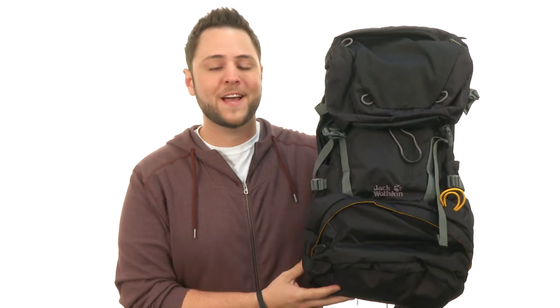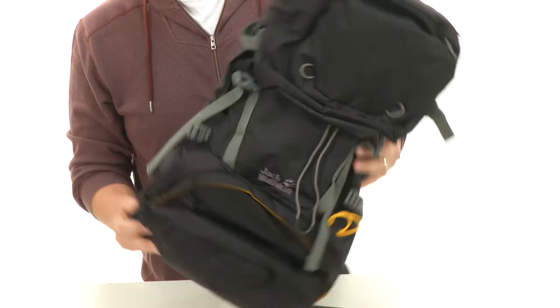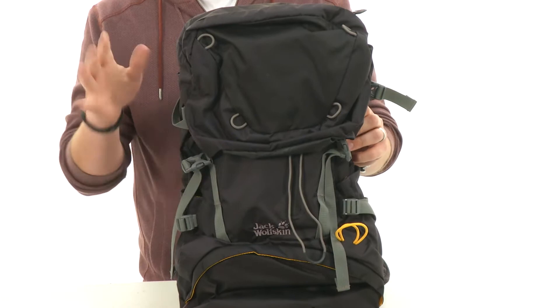Hey guys, I'm Richard and this is the Hike 34 pack from Jack Wolfskin. Jack Wolfskin really knocked it out of the park with this backpack. It is made out of a super sturdy material that is incredibly lightweight — you're gonna be able to carry it around outdoors and not have to worry about the bag tiring you out, even if you're carrying around some heavy gear.